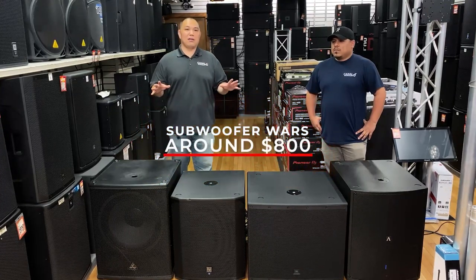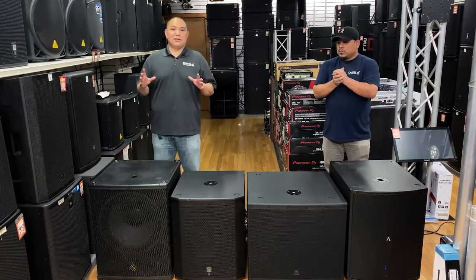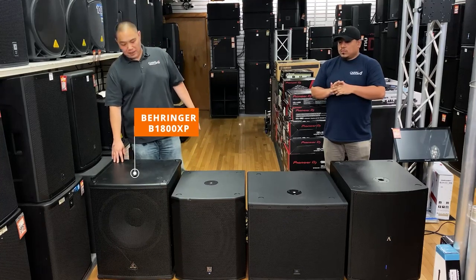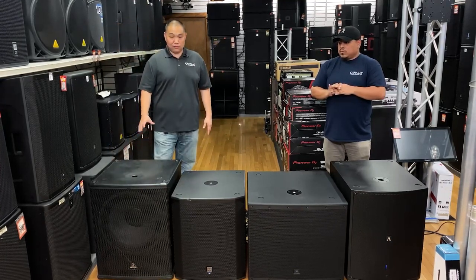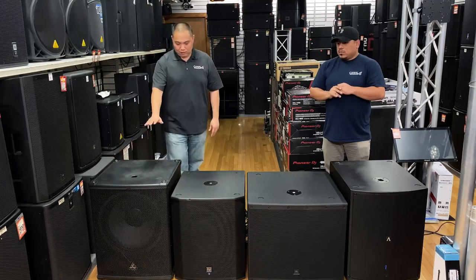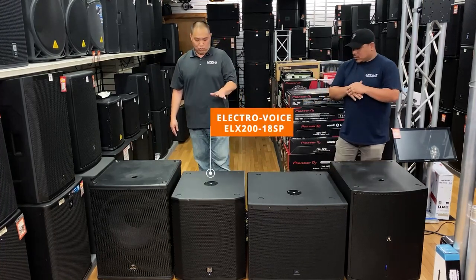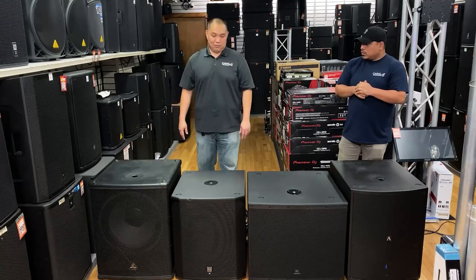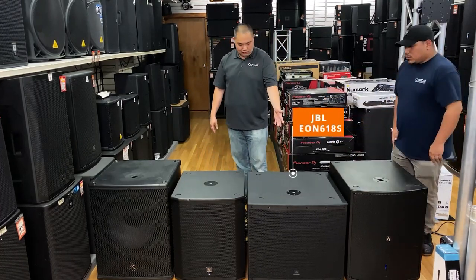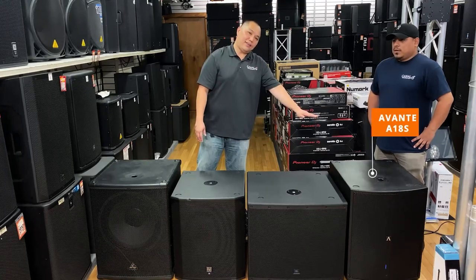We chose these subwoofers that are $800 or around the $800 price range. Let's first talk about the physical features, starting from left to right. We have the Behringer B1800 XP — one of our popular models — then the Electro-Voice ELX218SP, which is an 18-inch subwoofer. All of these are 18-inch subs. Going to the right, we have the JBL EON618S, a super popular one, as well as the Avante A18S.